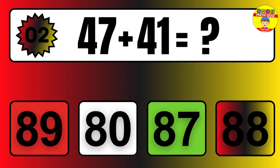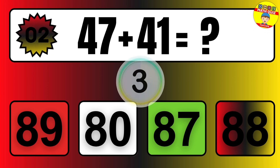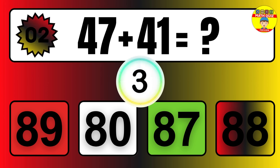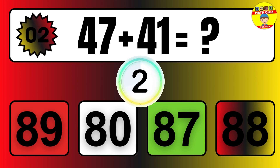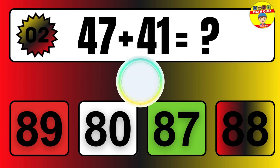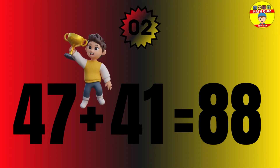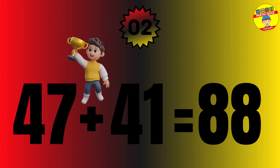Question: 47 plus 41 equals what? The answer is 47 plus 41 equals 88.